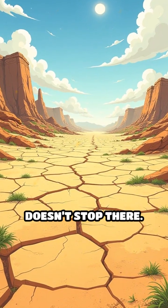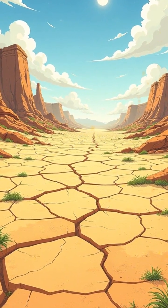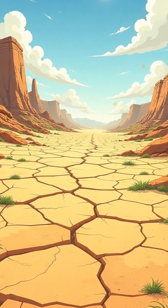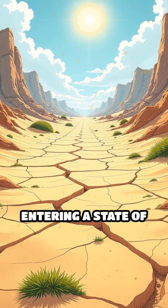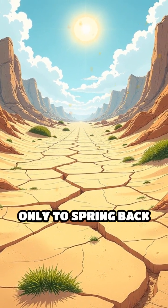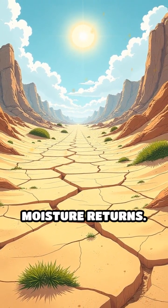But their magic doesn't stop there. Cryptobiotic crusts are masters of survival, enduring extreme temperatures and prolonged dryness by entering a state of dormancy, only to spring back to life when moisture returns.